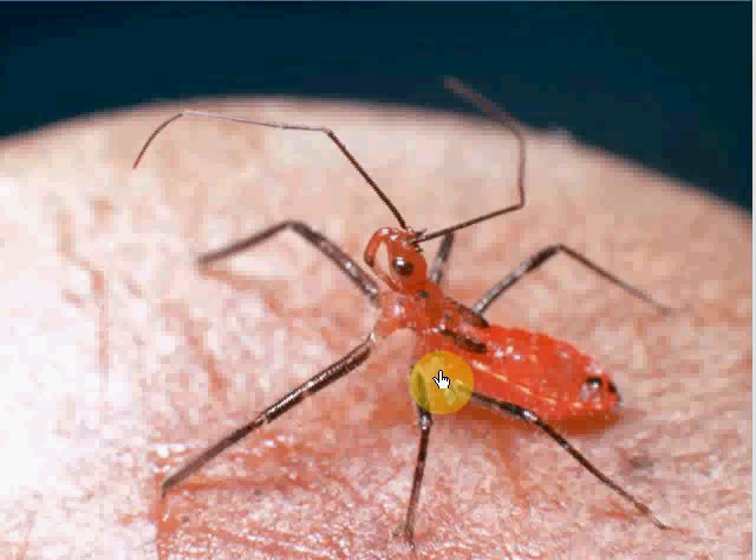This juvenile assassin bug has tiny wings, which are starting to develop. Assassin bug — that sounds cool.